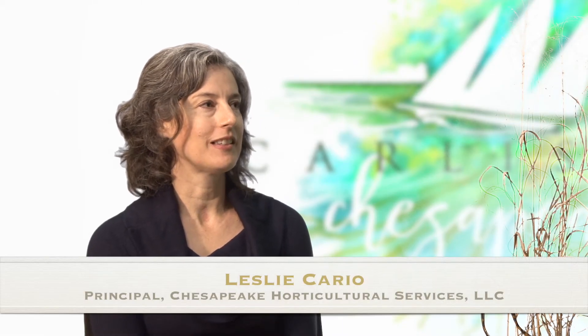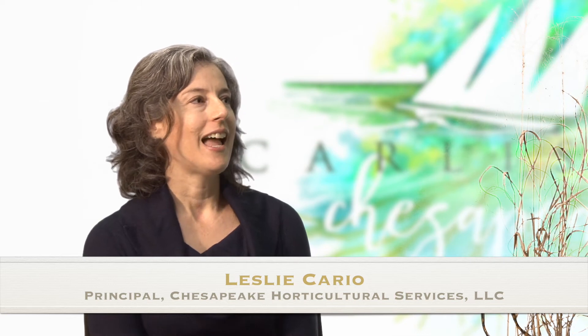Yes. Tell us what you do there. Well, I work as an independent consultant to non-profits, nurseries, and landscape organizations, landscape operations, and I have a focus on native plants and conservation landscaping.